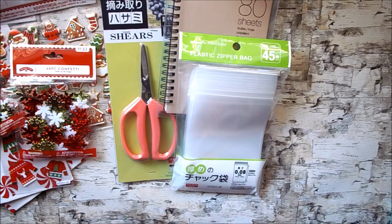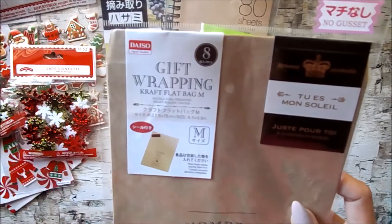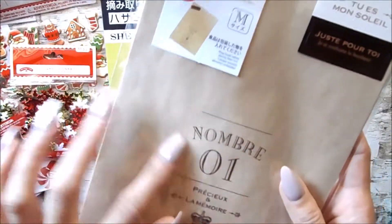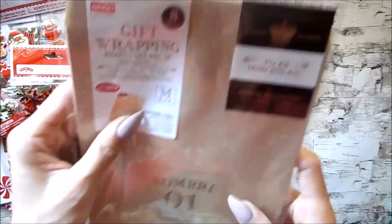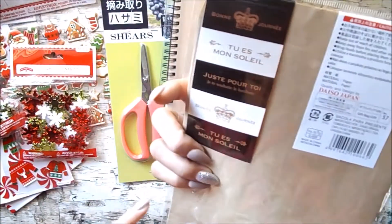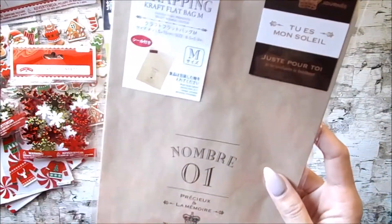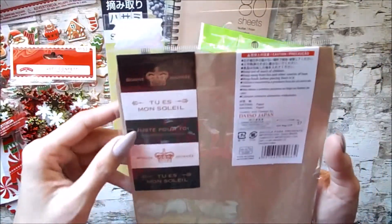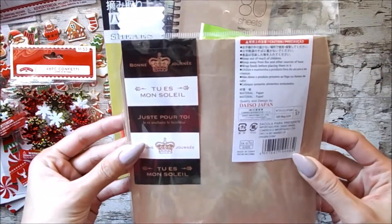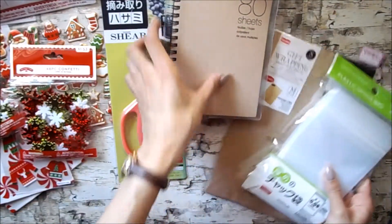The last crafty thing I got from Daiso was this gift wrapping craft flat bag. It has a French saying on there but I just got it because of the craft color. I thought it'd be cute to use as gift wrapping or also for bag flips. It has some cute little sticker seals that come with it. That was it for the crafting stuff from Daiso.